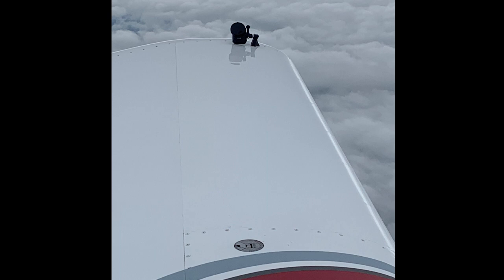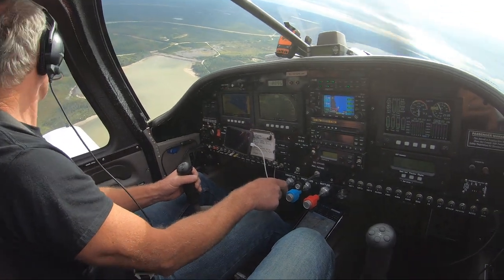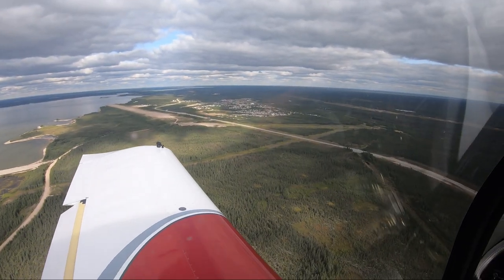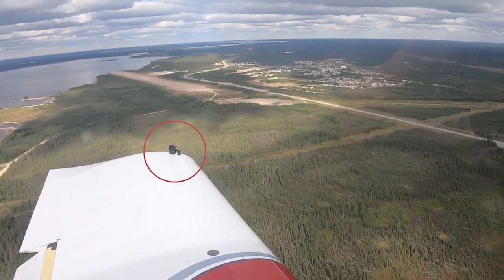Our wingtip GoPro mount adhesive let go. We were sure it was a goner. Miraculously, our GoPro is still hanging on.